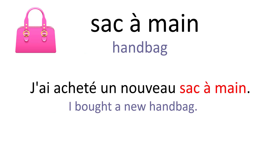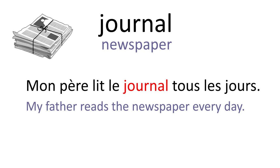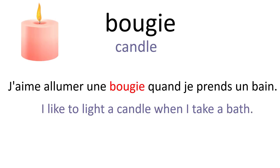Sac à main. J'ai acheté un nouveau sac à main. Sac. Mon sac de sport a été volé dans le vestiaire. Journal. Mon père lit le journal tous les jours. Courrier. J'ai reçu du courrier dans ma boîte aux lettres ce matin. Briquet. J'ai perdu mon briquet hier soir. Bougie. J'aime allumer une bougie quand je prends un bain.